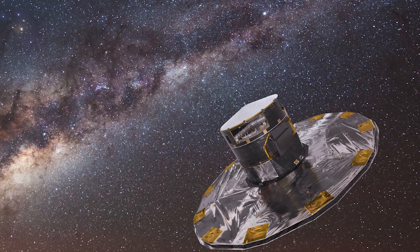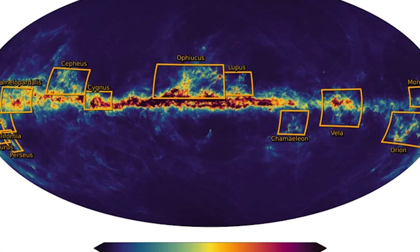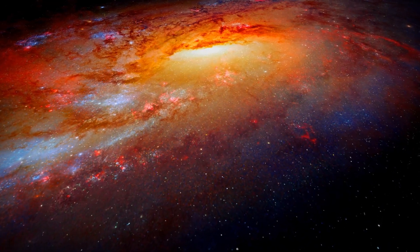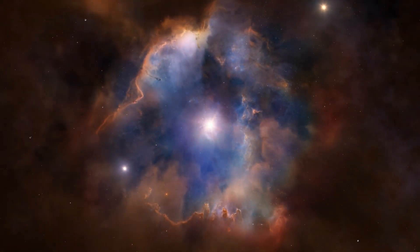With today's advanced technology, including the Gaia mission, we're creating detailed maps of our galaxy. Want to discover how we navigated this celestial maze? Stay tuned as we explore the incredible methods that illuminate our place in the universe.